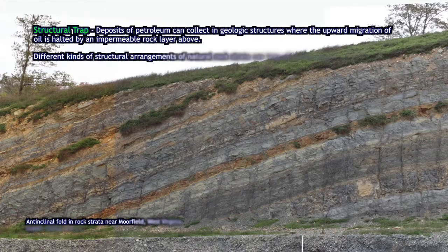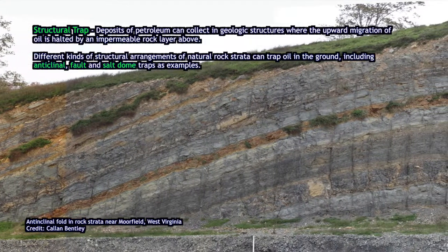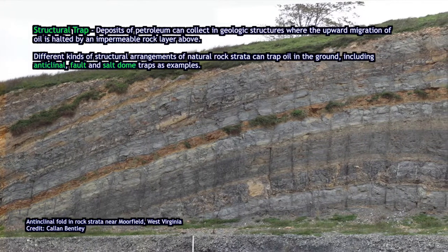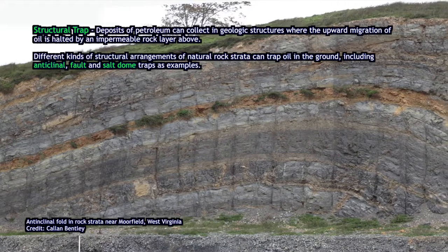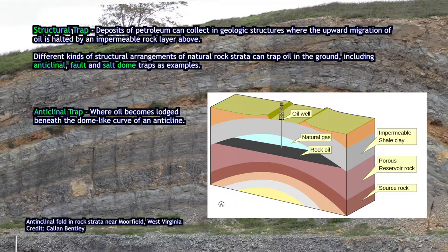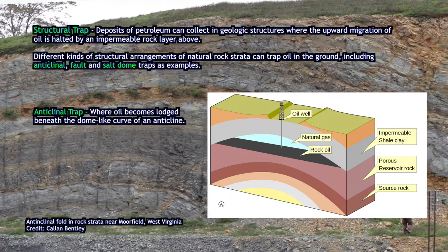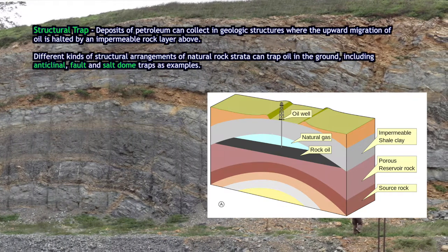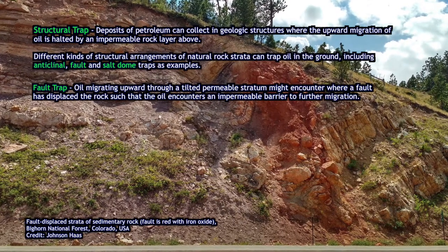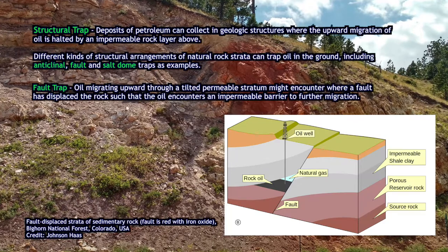Geologists have tended to look for what we call structural traps — arrangements of geologic strata and rock formations in the subsurface that form a natural barrier preventing oil from moving. One classic example is an anticlinal trap: a trap of oil underneath an anticline, a natural fold in the rock that produces almost a dome shape. If oil is migrating upward and reaches an impenetrable layer in the anticline, it will simply pool there. Geologists who identify this kind of structure can send down test drill holes to find if there's oil. Another kind of structural trap is a fault trap, where a fault has shifted the layers so that oil migrating upward encounters a shifted layer of impenetrable rock and pools there as well.